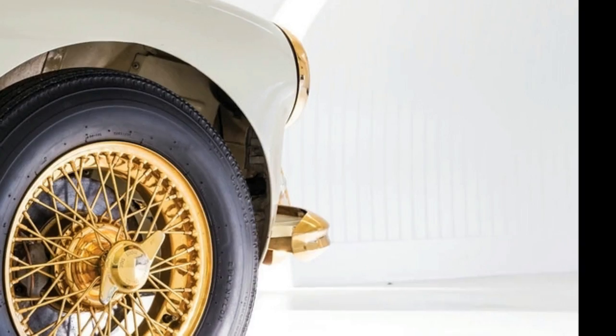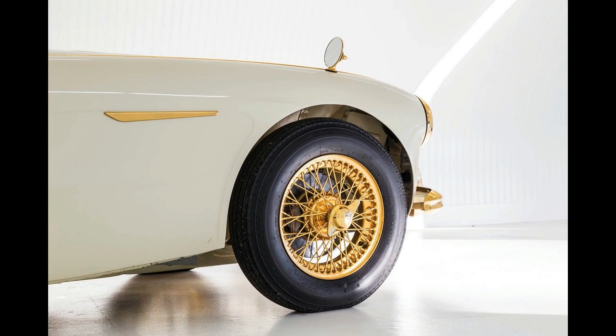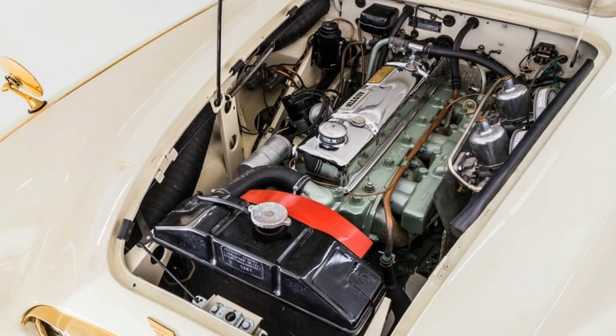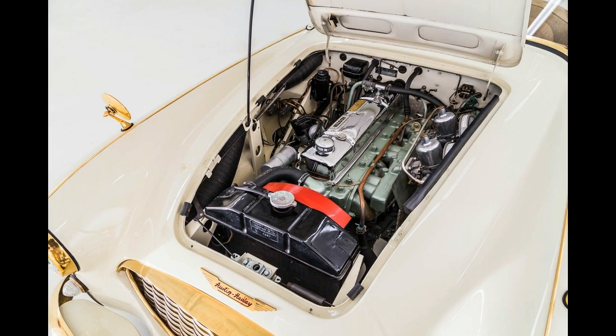It's consigned without a reserve price for sale in New York next month, where it's expected to sell for between $350,000 and $550,000. Put on your sunglasses and check it out in the gallery of images below by Pepper Yandler for RM Sotheby's.